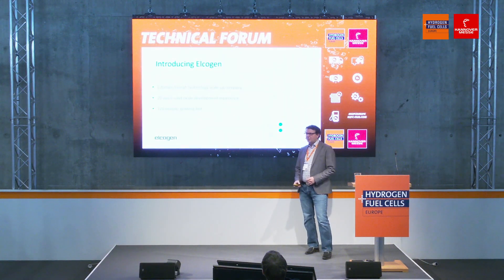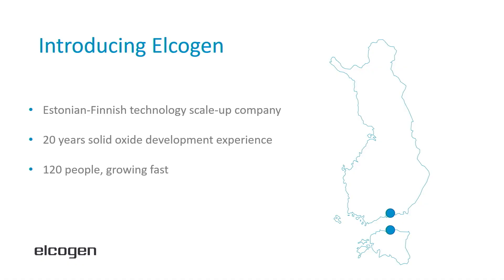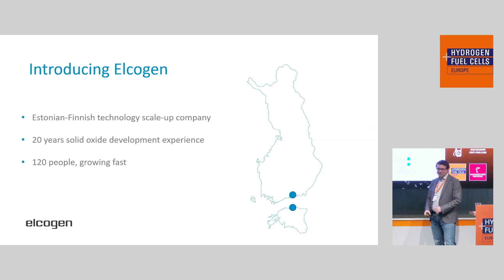A few words about the company. Elkogen is based in Estonia as the headquarter, and the stack branch is actually located in Finland. That sounds like two countries makes it a bit difficult, but it isn't really because it's just a short ferry ride across the Baltic Sea. The company itself is more of a technology scale-up, not a startup. We have 20 years of technology development experience in the solid oxide field. Elkogen was actually founded in Estonia in 2001 already.